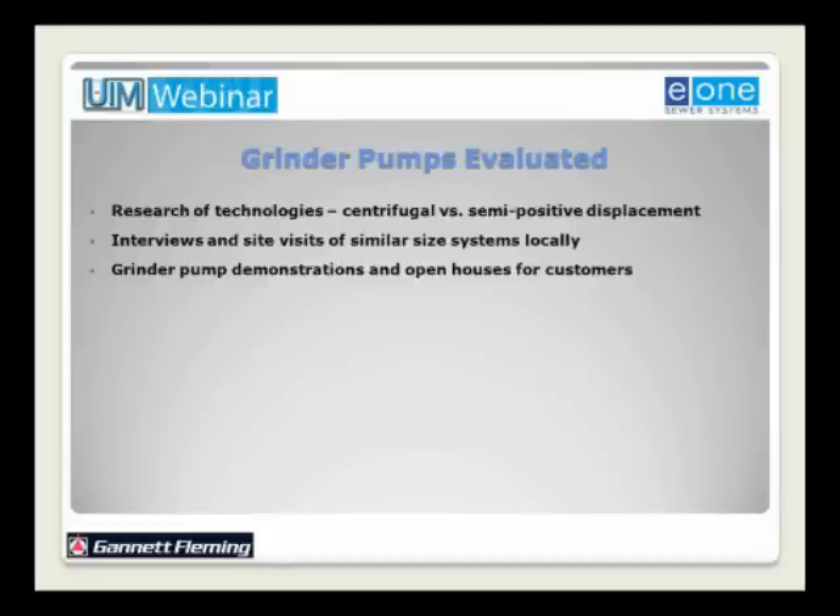One of the most important things was the grinder pump demonstrations and open houses held for the customers. On at least three different occasions, the authority offered grinder pump demonstrations at a lake community-owned property to demonstrate how the grinder pump works and operates, including how various items — although inorganic — could be ground without complicating operation. A very successful series of open houses included the do's and don'ts of grinder pumps, covering certain items that should never be put in the sewer system, whether gravity, vacuum, or pressure sewer.